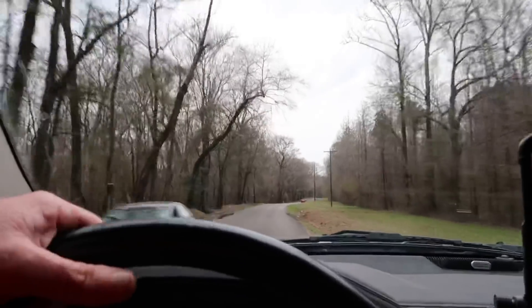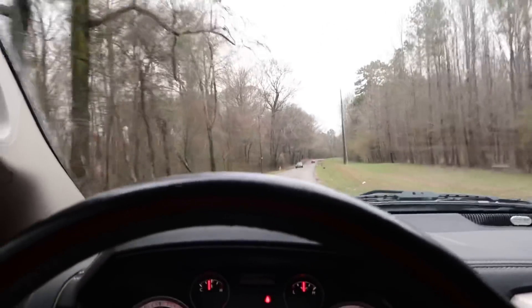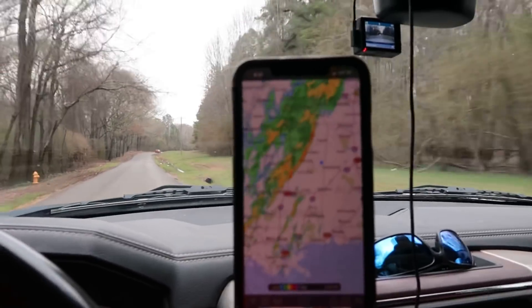We're running parallel a little bit with the river. I'm going to try to fly real quick before this rain gets started — it's showing up on the radar right now.